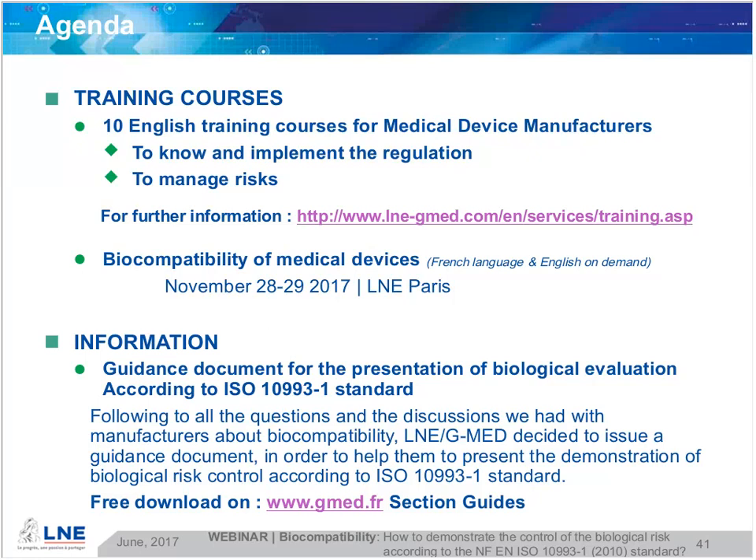This webinar is now coming to an end. Thank you very much for attending it, and Christine, thank you for your input. We hope this webinar met your expectations and that we will see you again at our other events, either in Paris or at your locations. Thank you everyone, and have a great day. Bye-bye.